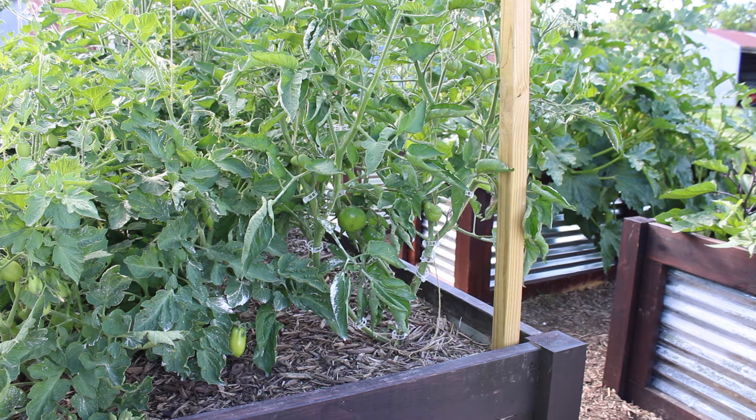Here in our tomato bed we're having an amazing amount of success. We have some Roma tomatoes and some black brandywine tomatoes. One of our Roma bushes right now is already loaded down with about 32 tomatoes. The black brandywines are coming in strong as well — some are already loaded up to about 20.